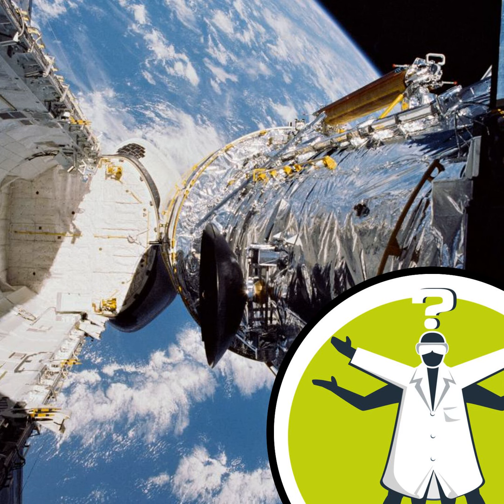The Hubble telescope has been orbiting 550 kilometres above the Earth for almost 31 years now. It's a wonder how it would be maintained and cleaned at that altitude. Fortunately, Sarah Kendrew from the European Space Agency is here to shed some light on your question.